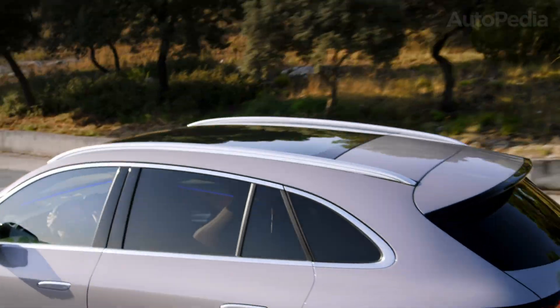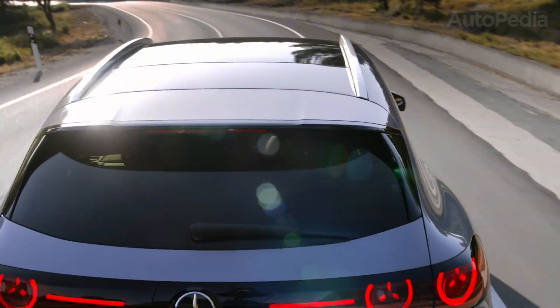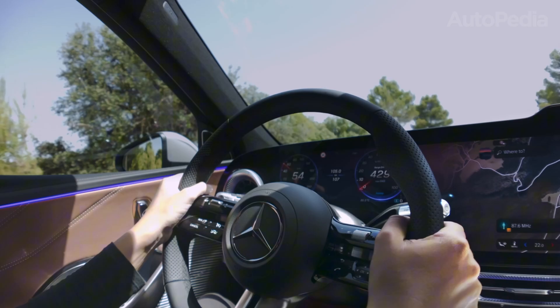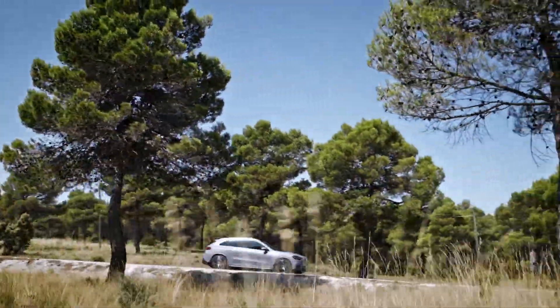The GLC EV stretches to 4,845 millimeters in length, 1,913 millimeters in width, and 1,644 millimeters in height, with a wheelbase of 2,972 millimeters.